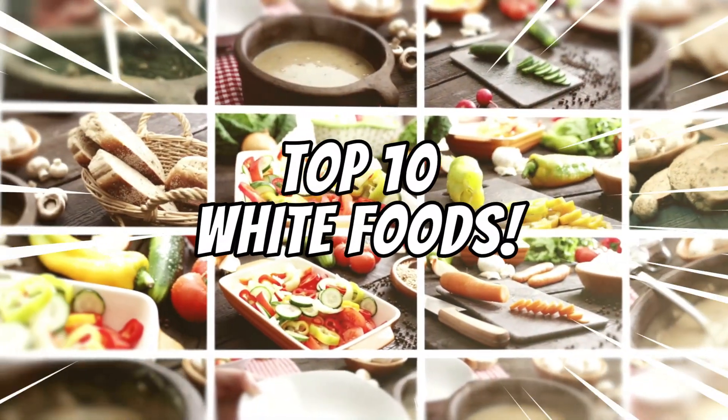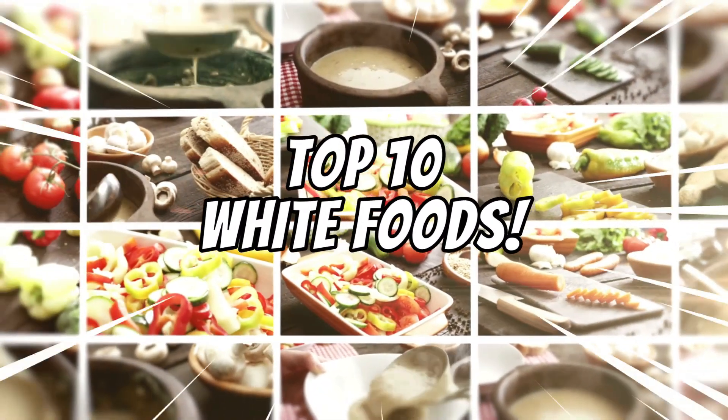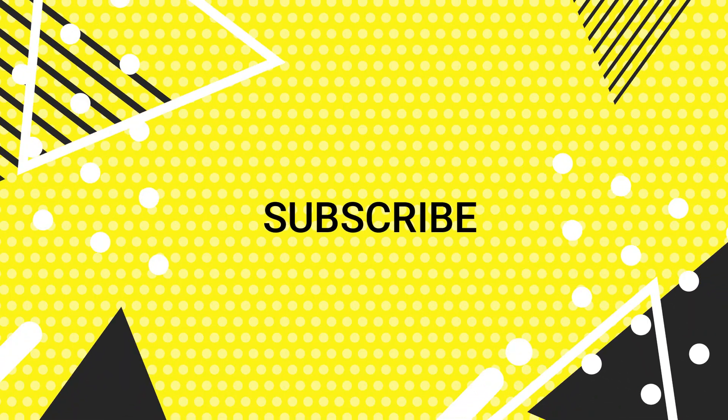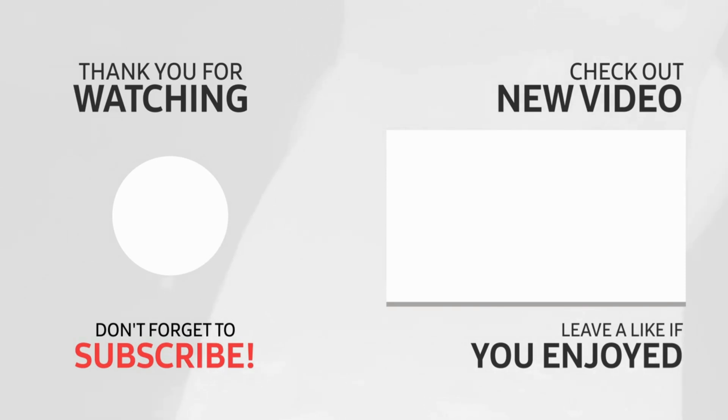So, there you have it — the top 10 white foods that can help to lower blood sugar. I hope you found this video helpful. Don't forget to share this video with your friends and family who may also be struggling with blood sugar control. Together, we can make a difference in the fight against diabetes.